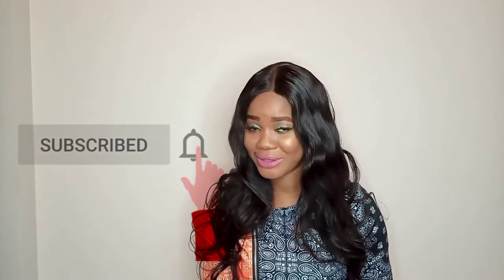Hi my lovely people, welcome and welcome back to the channel. If you are new here, my name is Mariam — you are highly welcome. Make sure you subscribe and hit that notification bell. In this channel I do makeup tutorials, lifestyle, and fashion reviews — a little bit of everything. For my returning subscribers, thank you very much darlings, I really appreciate all the love and all the support.